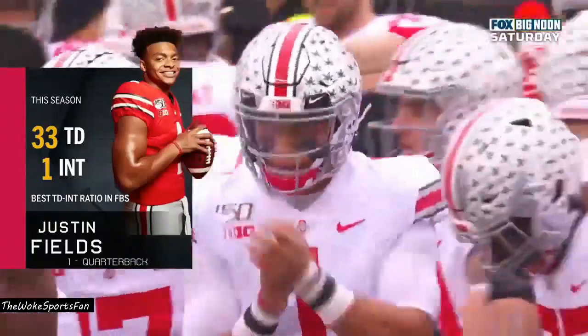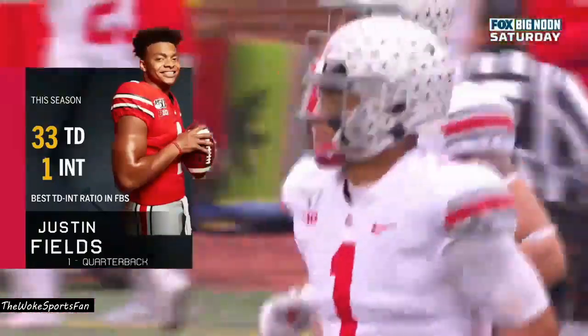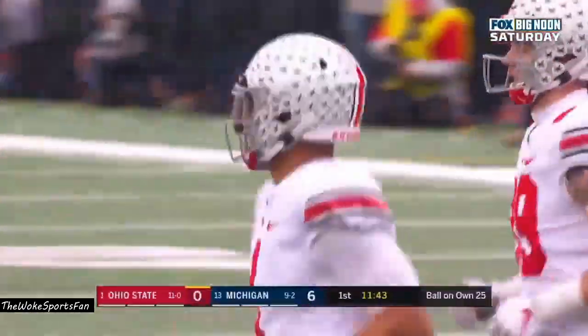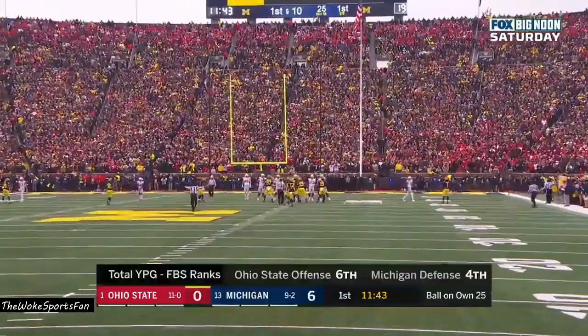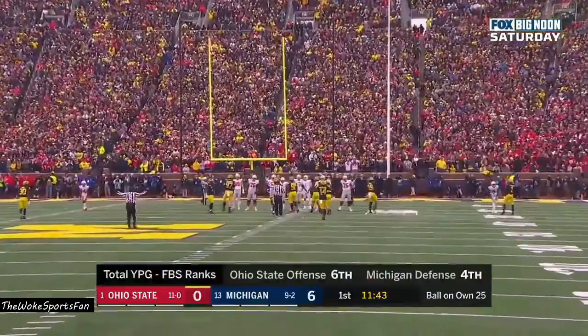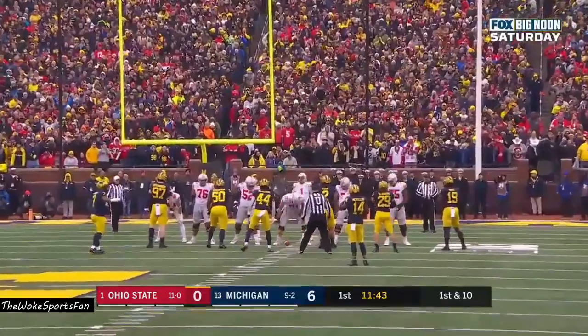Expect him to run it a lot today. There's no doubt, and I thought that's where he was most dangerous, in particular on passing downs — third down, fourth down. His ability to scramble and create first downs is what makes him so dangerous, and he's going to have to do that today against a very aggressive Michigan front.